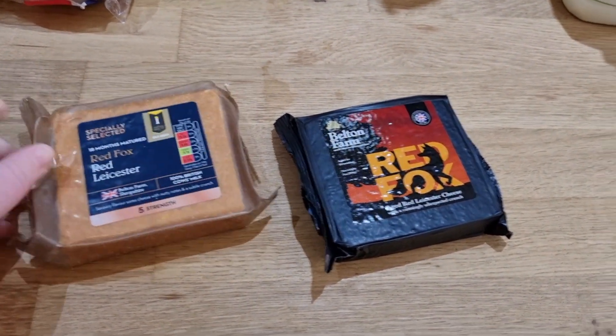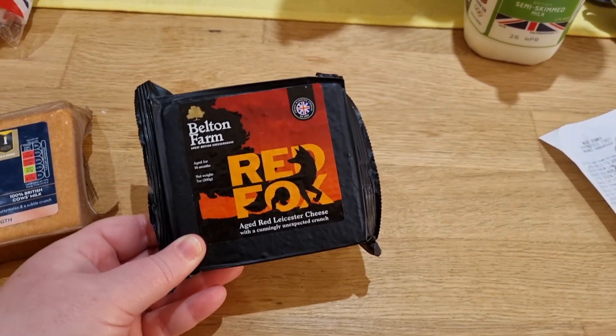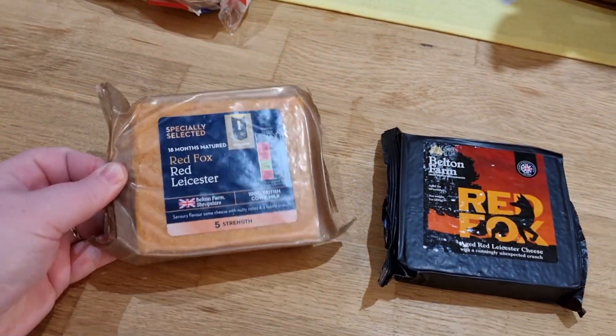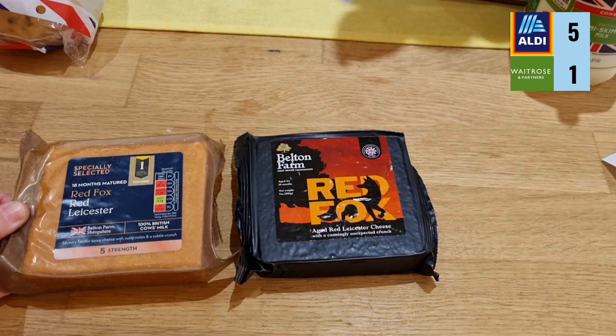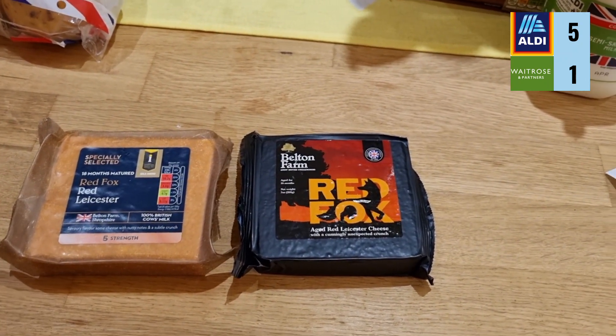Next up, Red Fox Red Leicester cheese. We've got Aldi's Red Fox Red Leicester and Waitrose's Belton Farm Red Fox Red Leicester. It's £2.50 at Waitrose and £2.49 at Aldi — so the same block of cheese is just a penny cheaper at Aldi. I think that's a fair price on both parts.